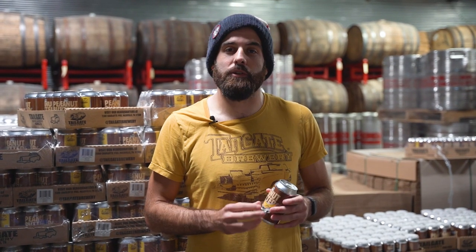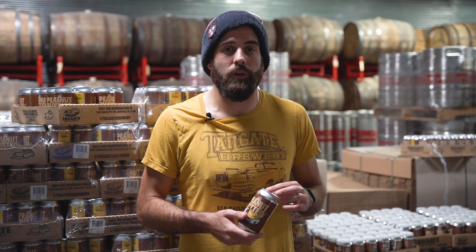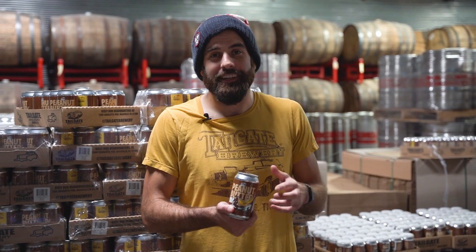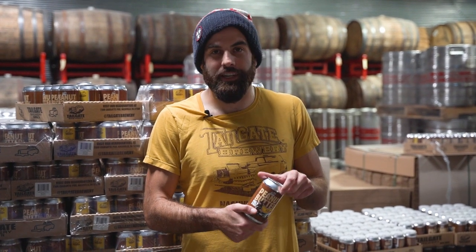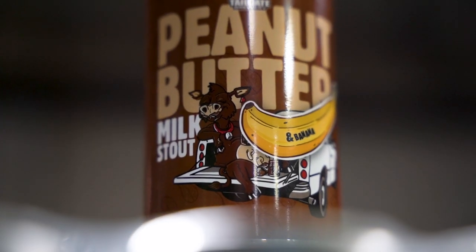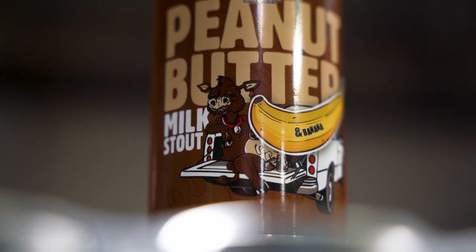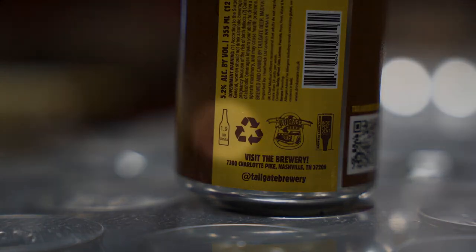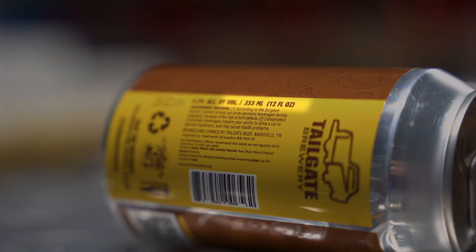Some of the finer things that go into putting together a giant order are the different regulations and requirements the UK has that the US doesn't. We actually have to redesign even what looks like a pretty normal label to make sure we include things like the UK's equivalent of the Surgeon General's warning and the correct volumes on these cans.